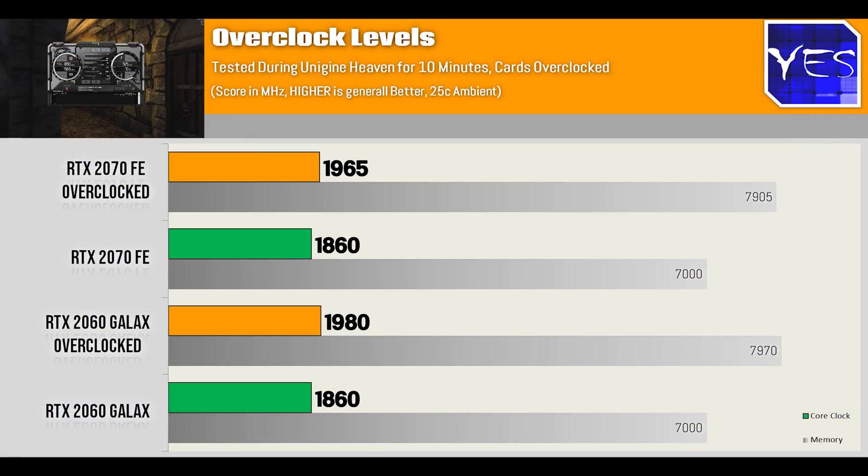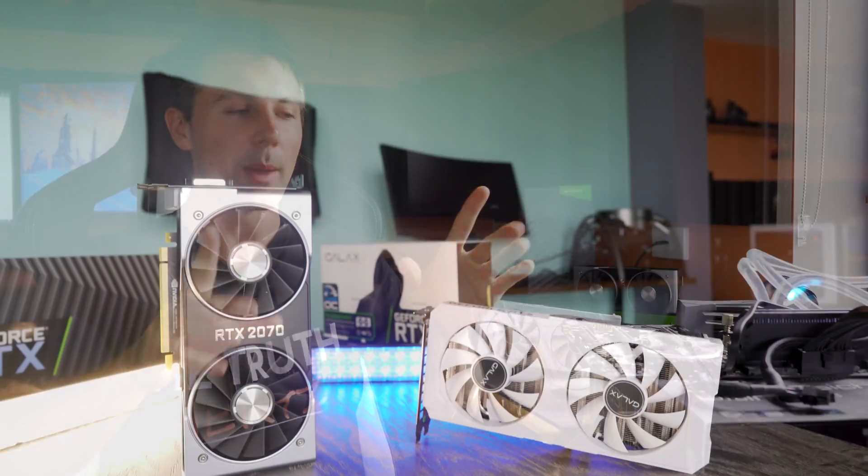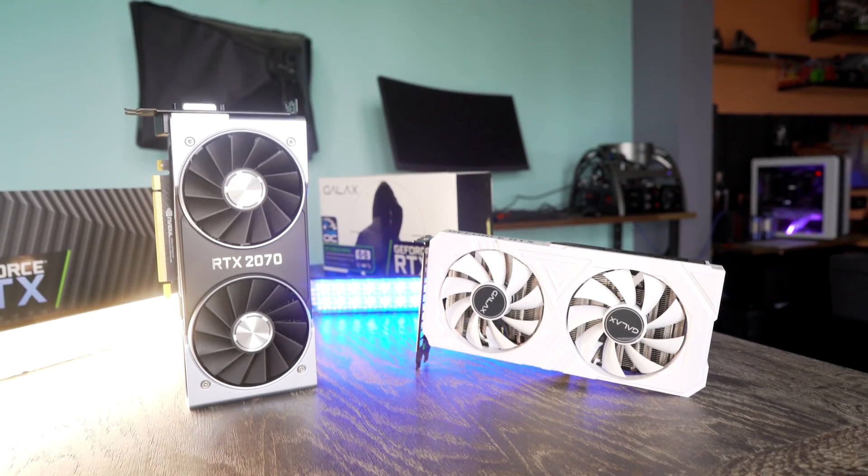After testing both cards overclocked and non-overclocked, they both came in around the same levels — the core clocks and memory overclocks reached very similar results, which makes this comparison even better when thinking about which card to purchase. Before looking at the numbers in depth, it's worth noting that both cards cost different amounts in different countries.